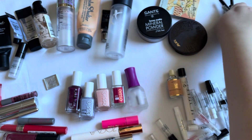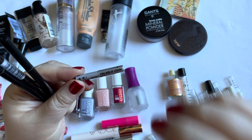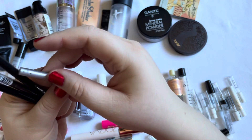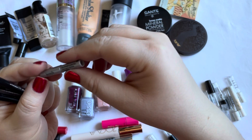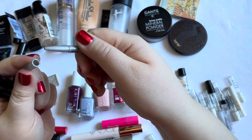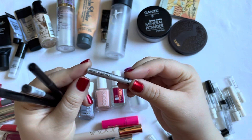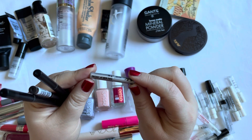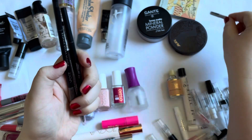Then I have four eyebrow products. This very tiny one is by Benefit — it's the Precisely My Brow Pencil. This was nice, just a few uses, and this was the first time I ever tried it. Because I enjoyed it so much, I would definitely purchase this again.